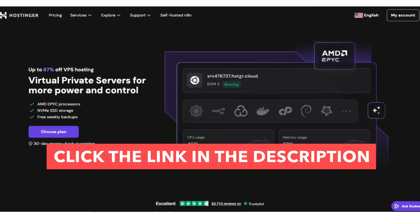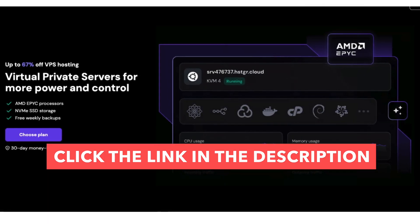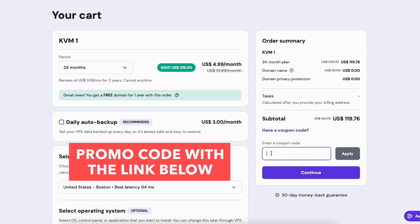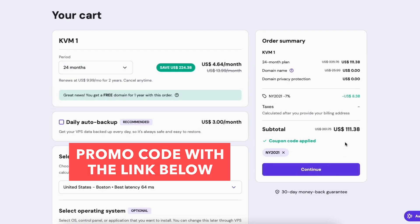To get the best deal on Hostinger VPS hosting, just click the link in the description below. It'll take you straight to the Hostinger VPS hosting page. I've also added the Hostinger coupon code right next to the link so you can apply it at checkout and get the best Hostinger VPS deal.